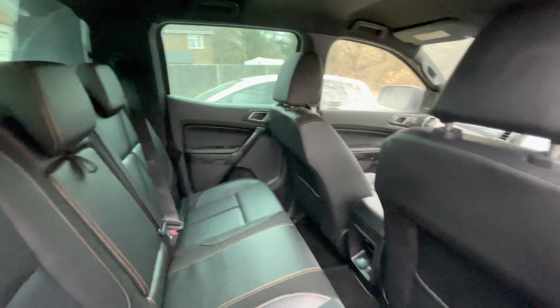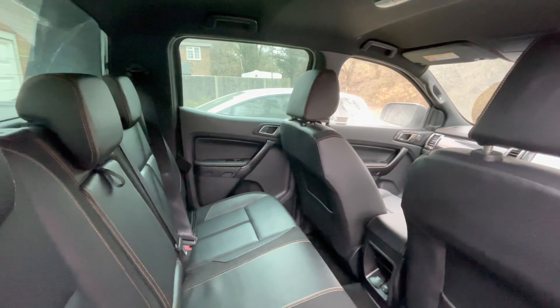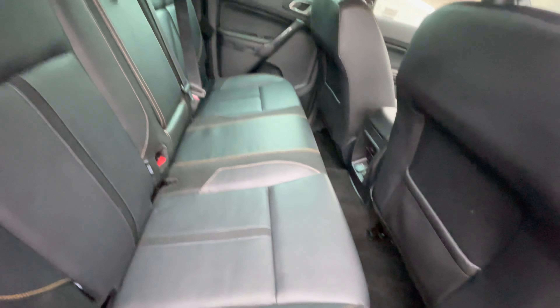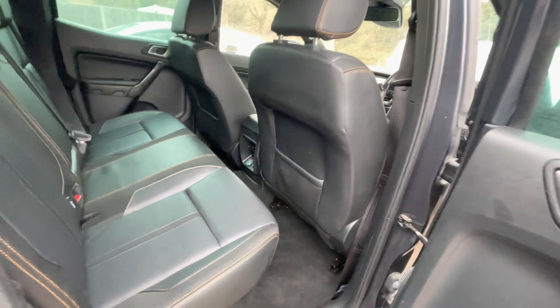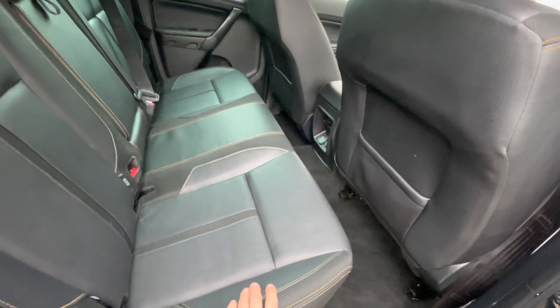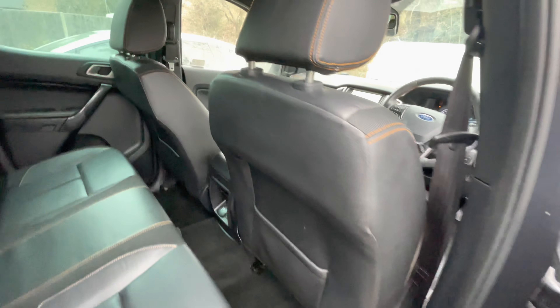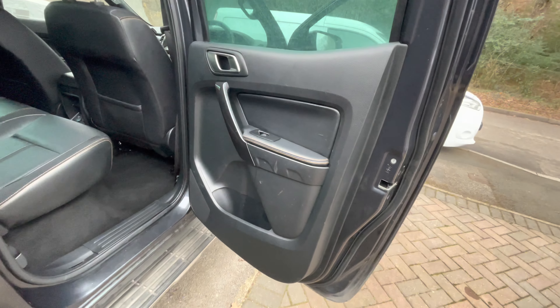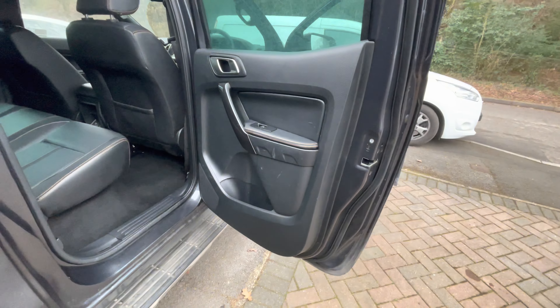Right, this is day three of our deep cleanse on this Ford Ranger. On the first day, as you remember, we had the seats out and gave the cabin a full cleanse from the headlining right down to the carpets because it was in a real mess. The vinyl seating — it looks like leather but it's actually plastic — is either marked, or it's got paint, silicone, or glue on it. It's been well used as a work vehicle, and you can see the damage here on the door panel.